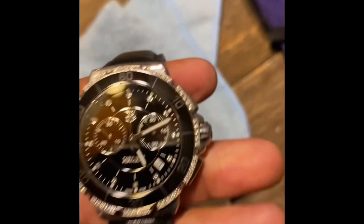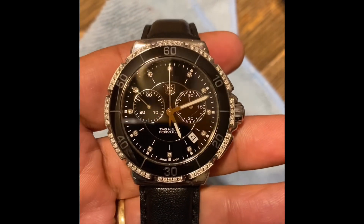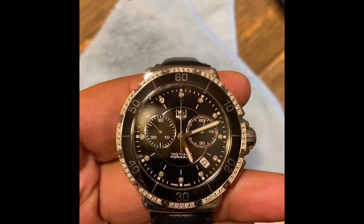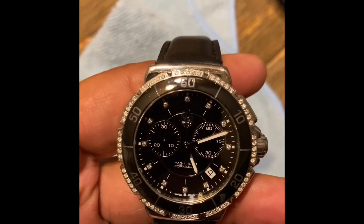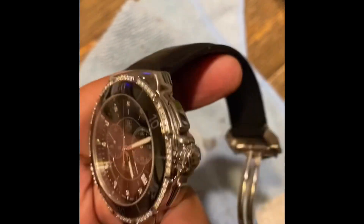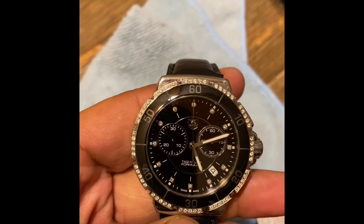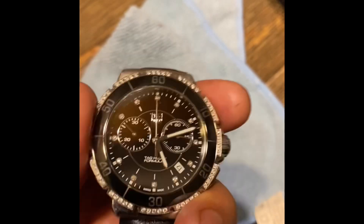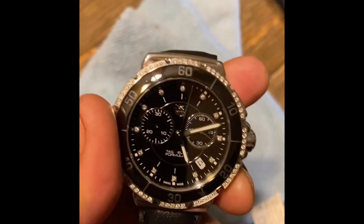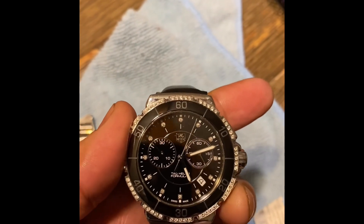I bought this hesitantly, thinking it was a mid-size and I didn't want it to look small. But this is actually 45 millimeters with the crown, 41 millimeters without the crown, and it's an absolutely gorgeous watch. You can see it has chronograph functions — start and stop functions, and then reset.